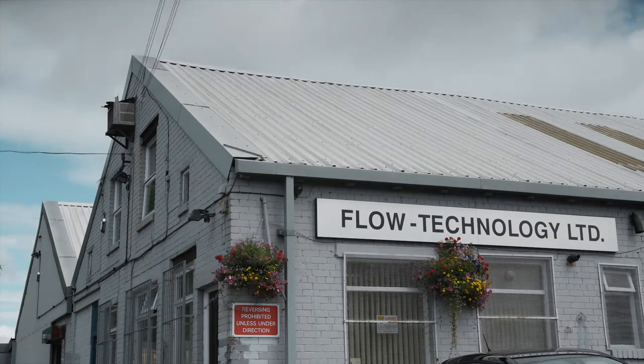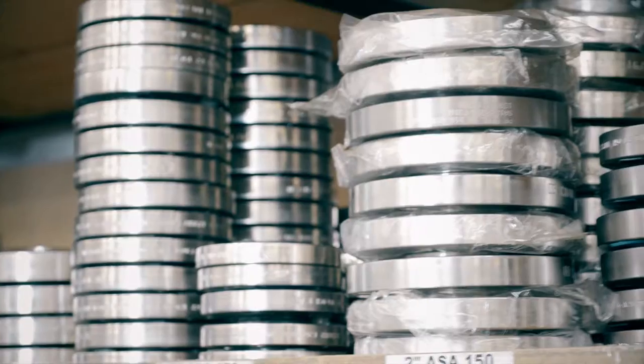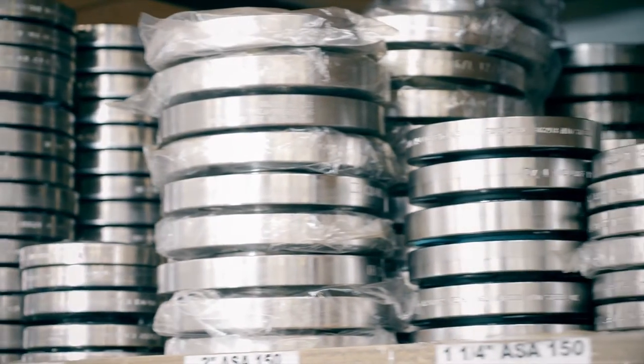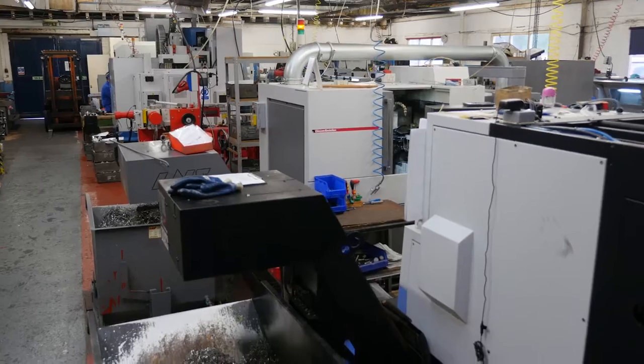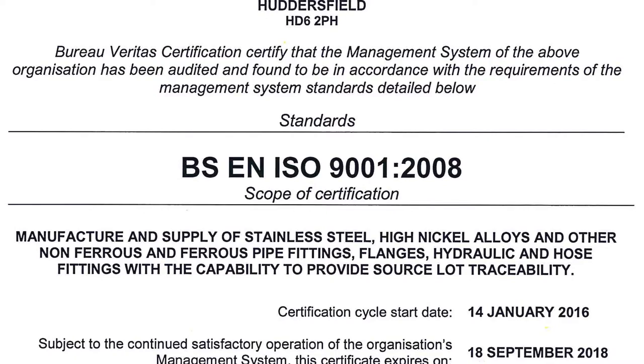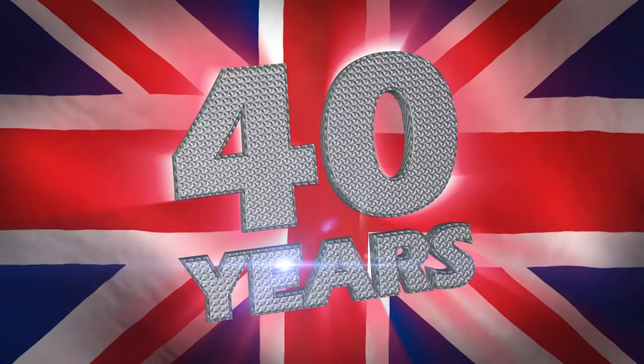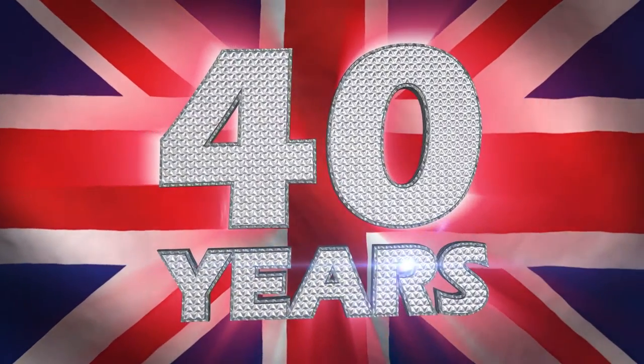Flow Technology Limited is a UK based manufacturer of stainless steel and high nickel alloy pipeline components and hose fittings to all the relevant UK and international standards. We are well established in the UK market with a high class reputation, having been manufacturing in the UK for 40 years with a commitment to quality and high performance.